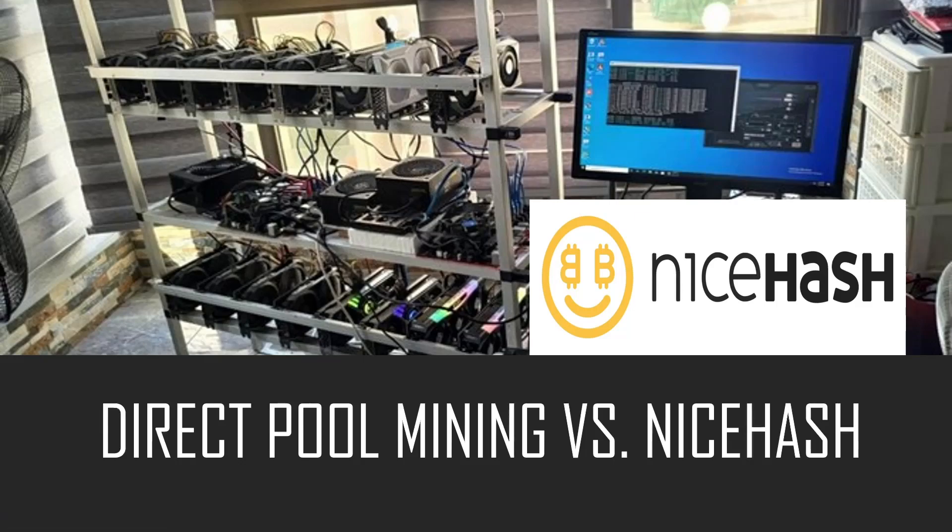Welcome back to another video. In today's video we're going to have a quick short one to discuss what is direct pool mining versus renting hash power.